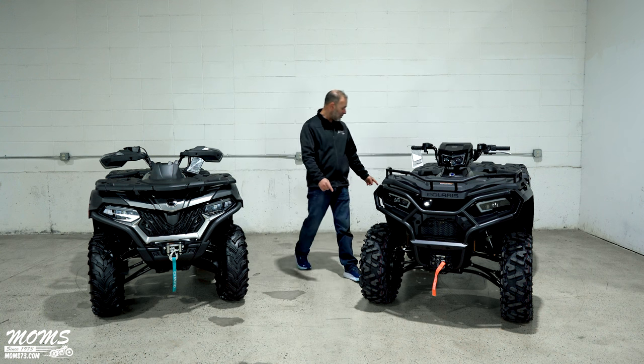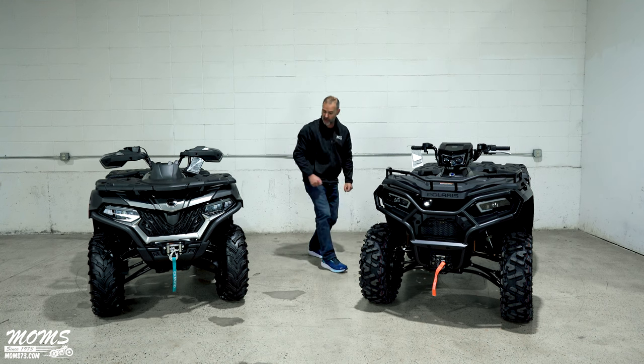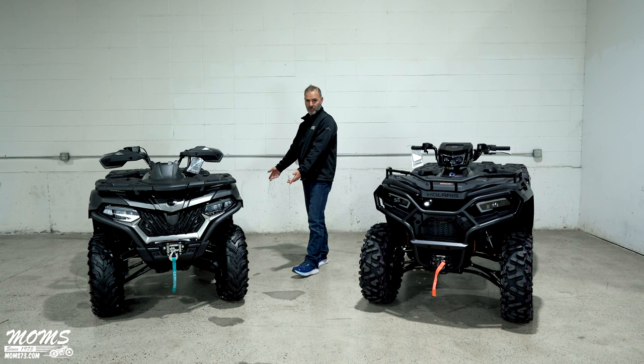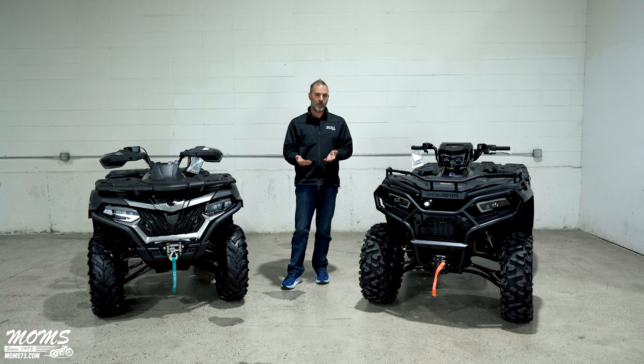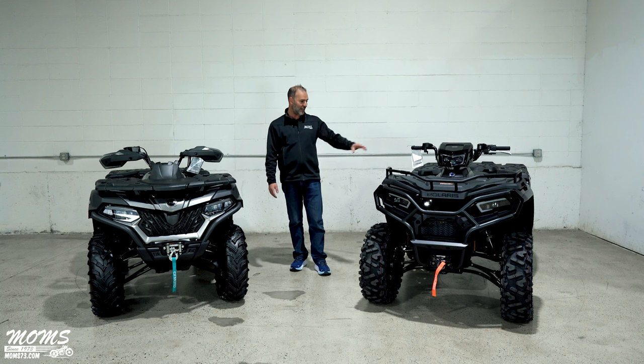The wheelbase — the distance between the two wheel hubs — is an inch longer on the Polaris versus an inch shorter on the CFMoto. That translates to better handling over rough terrain. When you're going down a straight whoop section, you're going to feel a lot less shock between the two machines.